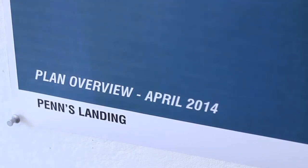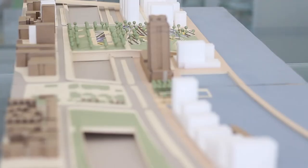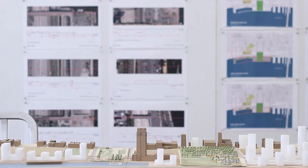The Penn's Landing study includes both looking at this from a transportation perspective, what the public spaces look like, and then it also takes a look at the development and how private development could look here and really help to make these public spaces successful.